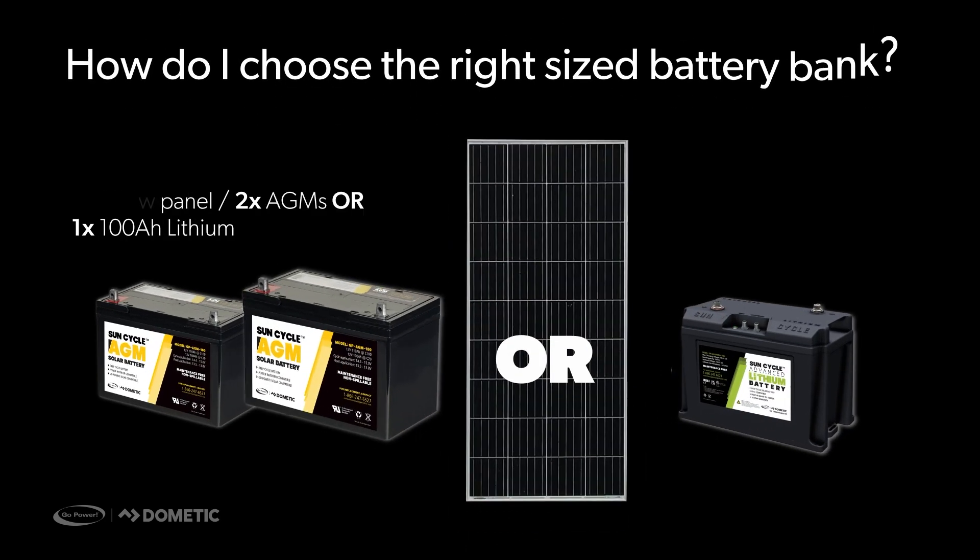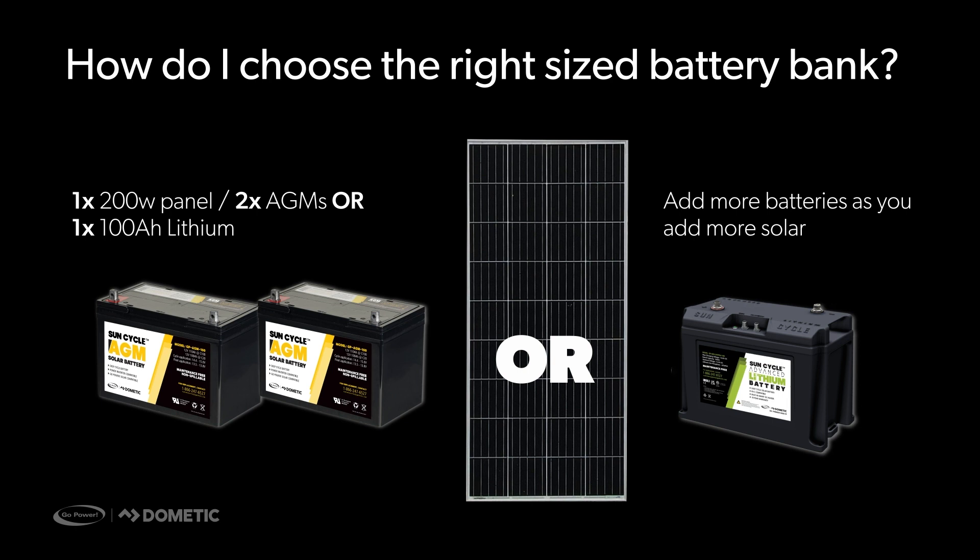How do I choose the right size battery bank? Using the 200W panel info from the previous example, we compare the proper battery bank size. Therefore, a 200W panel would need two 100Ah AGM batteries or one 100Ah lithium battery. Remember, as you add more solar, you need to add more batteries. We recommend using the Go Power Solar Calculator for a more concise calculation. A link to the instructional video on how to use the calculator will be provided in the video description.